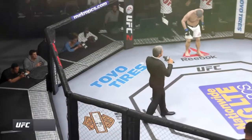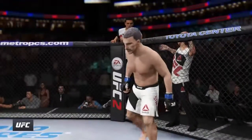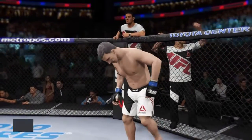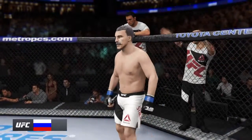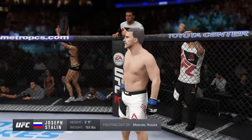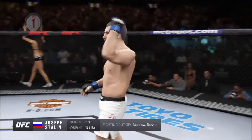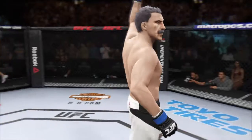Ladies and gentlemen, this fight is three rounds of the UFC lightweight division. Introducing first, fighting out of the blue corner — this man is a wrestler, making his professional debut here tonight. He stands five foot nine inches tall, weighing in at 155 pounds. Fighting out of Moscow, Russia — the King!